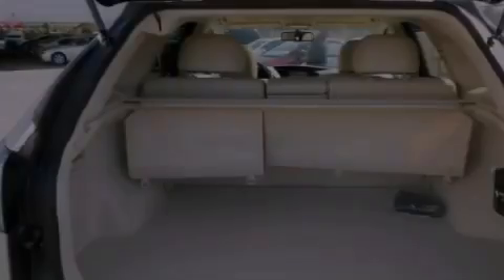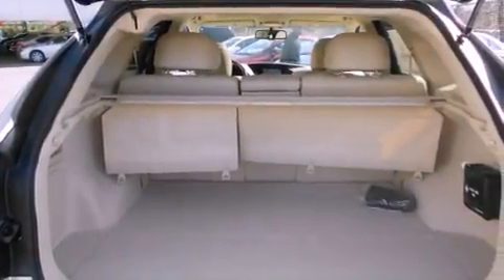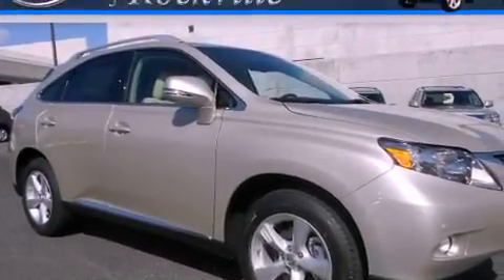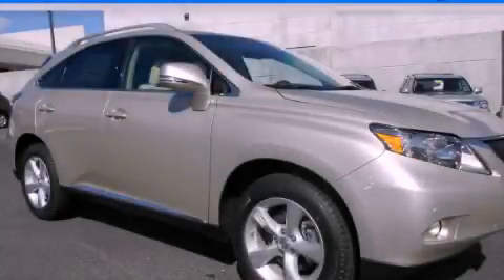And intuitive parking assist — this feature uses sensors located in the front and rear of the vehicle to indicate just how close you are to another vehicle or object, so you can back up and park worry-free. This vehicle is sure to sell fast. Call and arrange your test drive today.